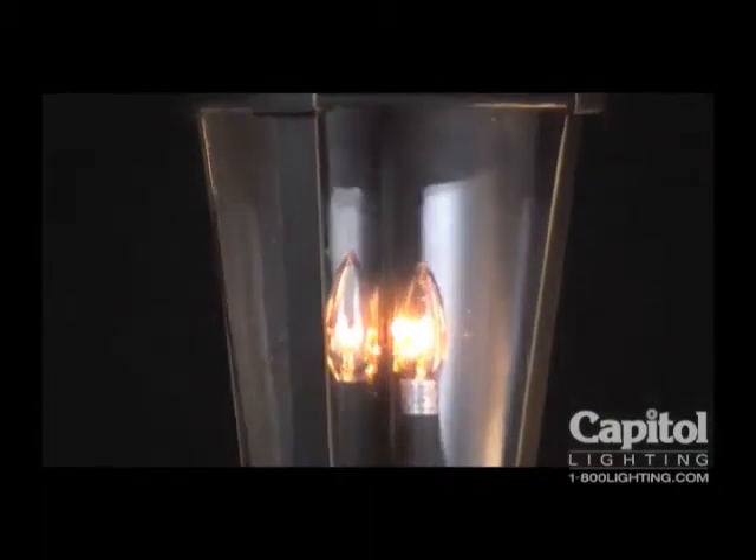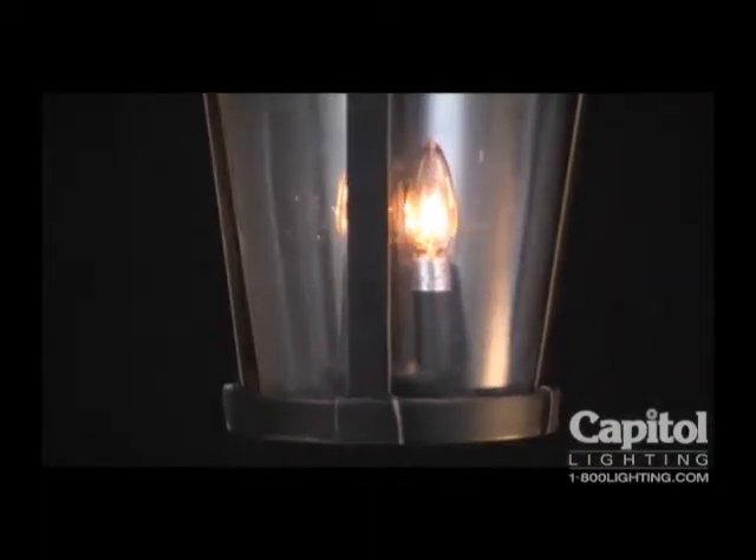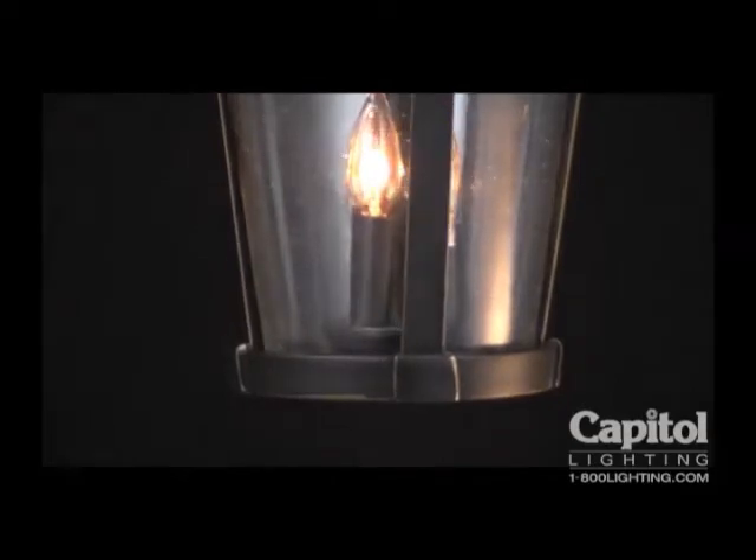The Dover Lantern, with its perfect balance of form and function, performs well and looks at home in nearly any outdoor environment.